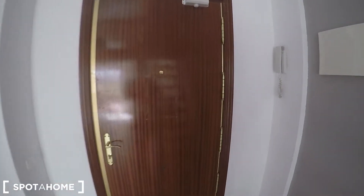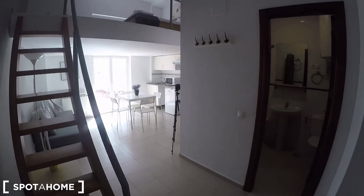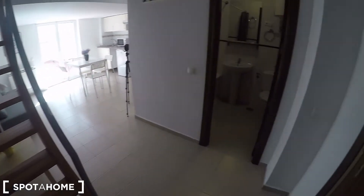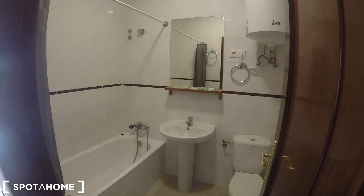This is the entrance to the studio, so let's turn around to see what we find when we enter the property. As you can see, you get plenty of natural light from the terrace, and right in the entrance on the right you have this complete bathroom.